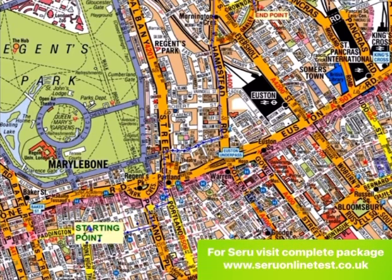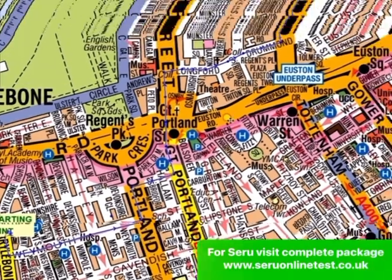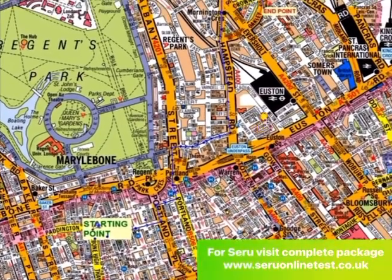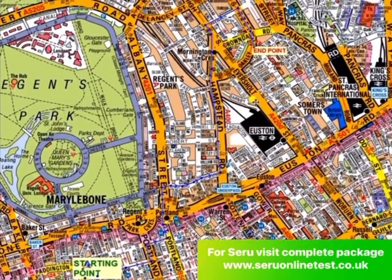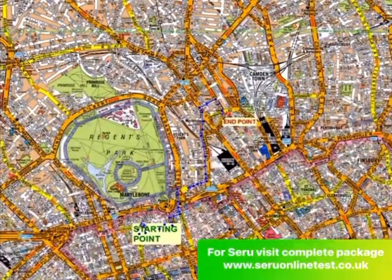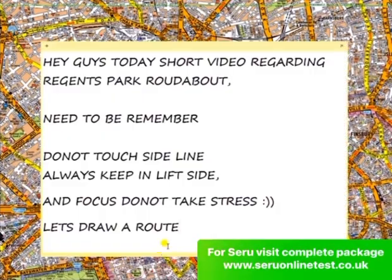If you need further resources regarding the knowledge test, I have a website you can visit: www.zeroonlinetest.co.uk. There you can find all the mock tests regarding the route drawing questions. It is secure and it will be helpful for you. There are many questions regarding the topographical knowledge, so it will help you to pass your test. Thank you.